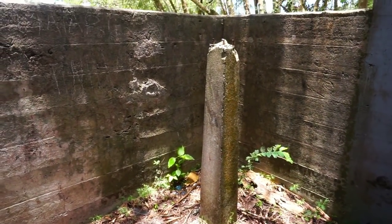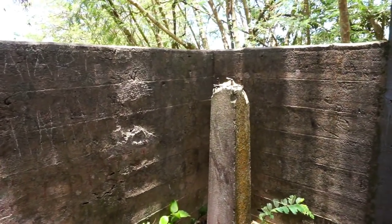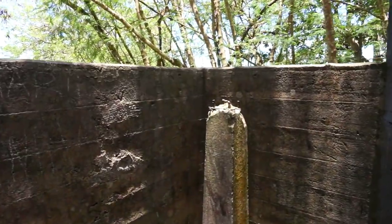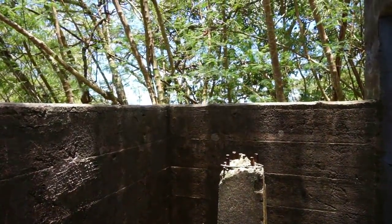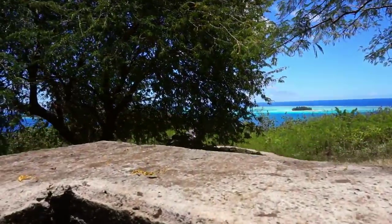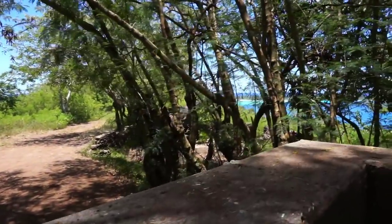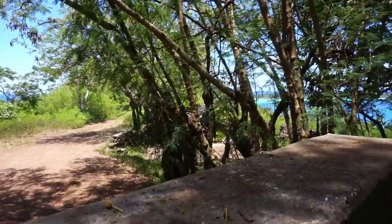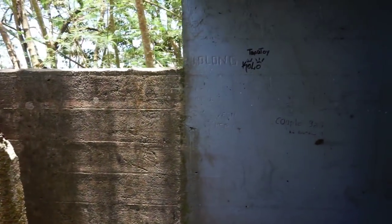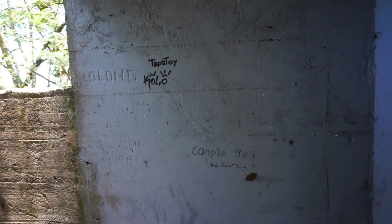This concrete column most likely would have supported a set of binoculars to observe the area around Bora Bora. You can see the gun on the left behind the trees, and the gun on the right, right there in the middle of the frame. You can see some older marks on the wall — not the graffiti, but older marks that may be from the war era.